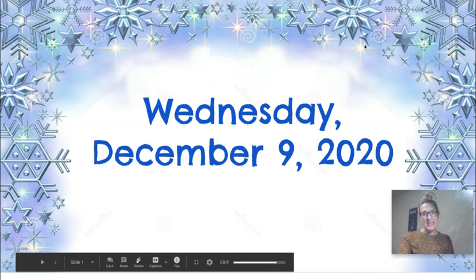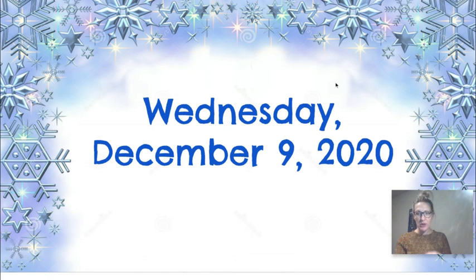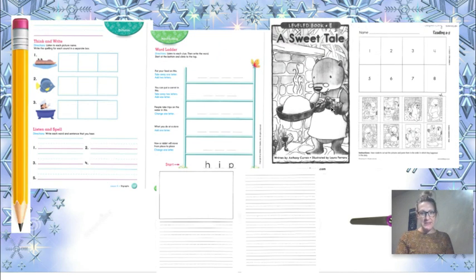Okay, friends, today for reading I'm going to go through all of the reading assignments — I'm just going to keep it basic. Here are all the things you're going to need for reading today: the phonics pages, a pencil, your writing paper, the book from Monday called A Sweet Tale, and the sequencing page for the story.